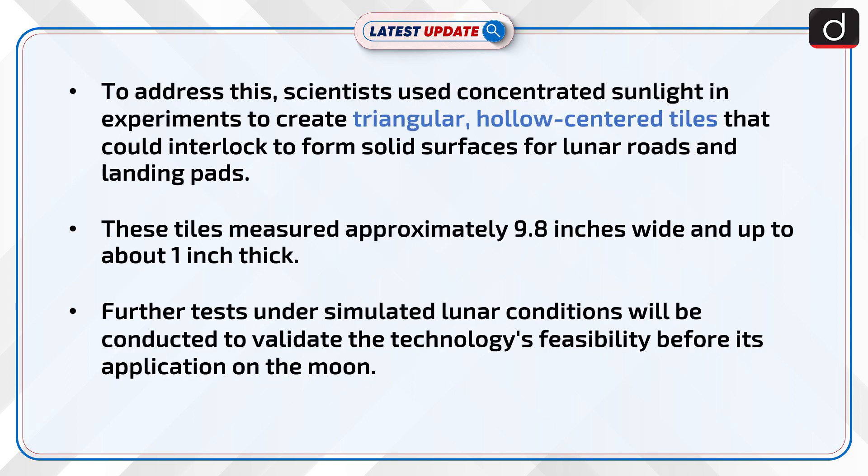To address this, scientists used concentrated sunlight in experiments to create triangular hollow-centered tiles that could interlock to form solid surfaces for lunar roads and landing pads. These tiles measured approximately 9.8 inches wide and up to about 1 inch thick.